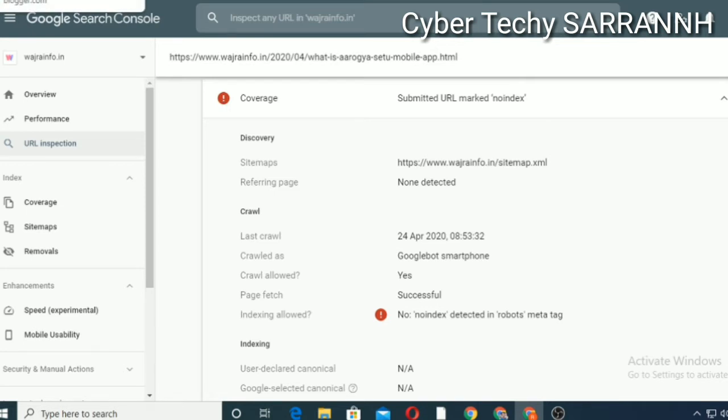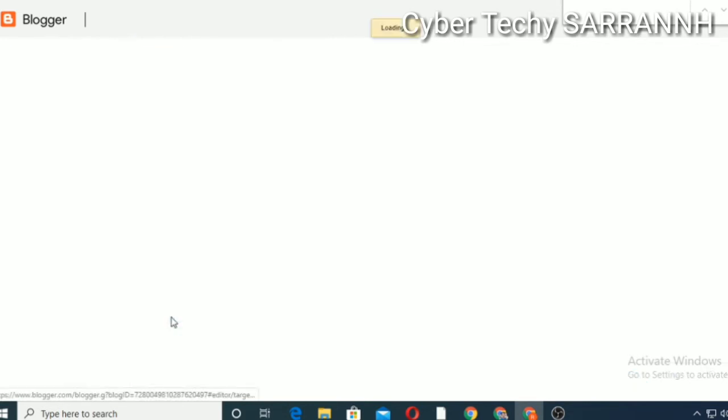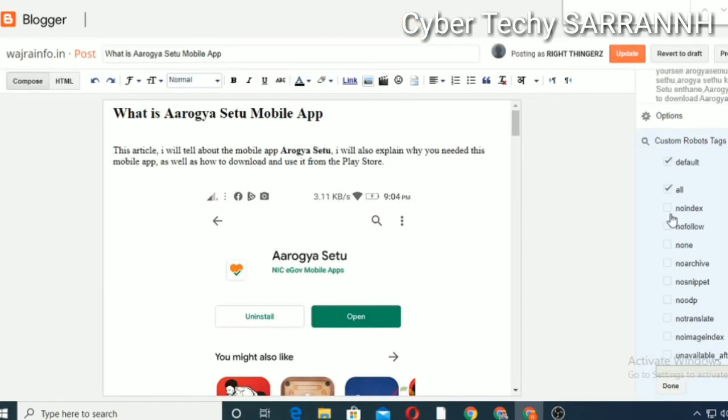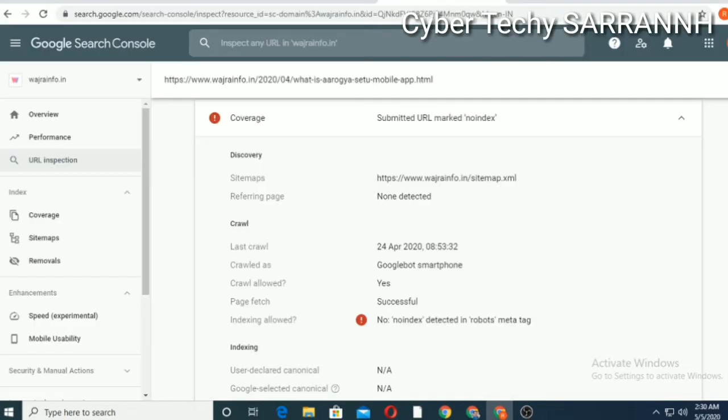Let's go to your Blogger. Choose the same post in Blogger, then select Custom Robot Tag — we want to edit here. First of all, untick the default button. If you selected no index, untick the no index. Then click on Update.